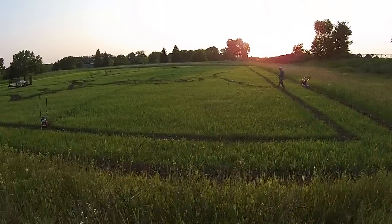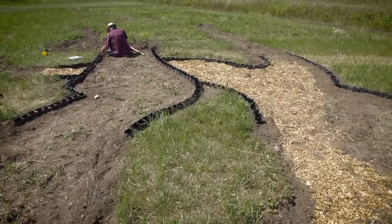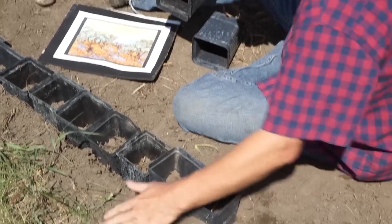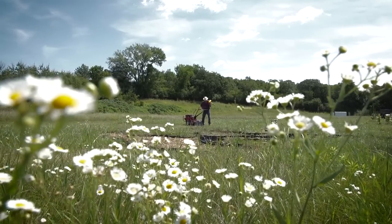My name is Stan Hurd and I'm an artist, landscape artist, earthworks artist. I've been creating images on farm fields and other places for — gee, many — 40 years, something like that.